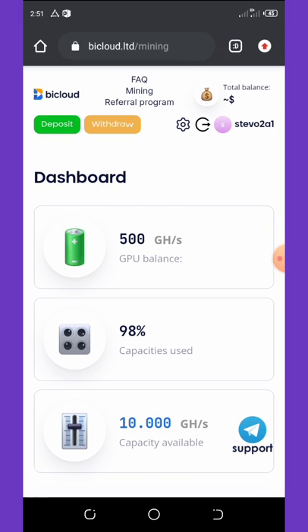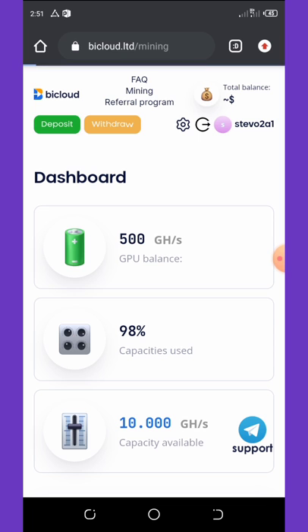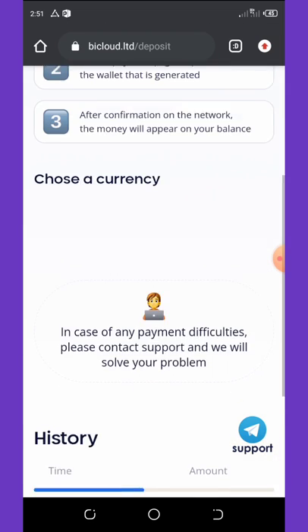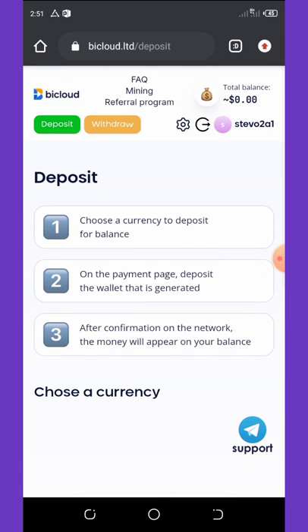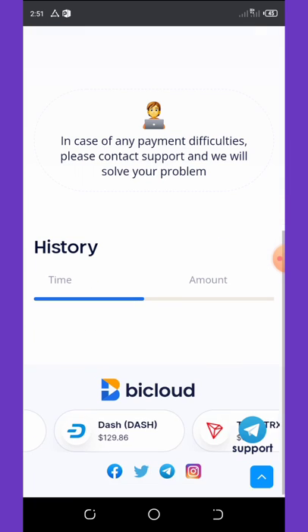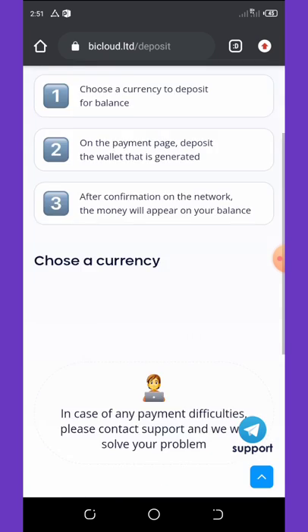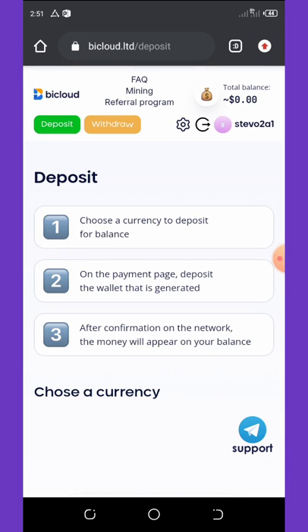If you want to buy more mining power, click on the deposit button and choose the currency you want to deposit. Let's say we want to deposit Bitcoin — you choose the currency and then continue. For now there is no deposit available.